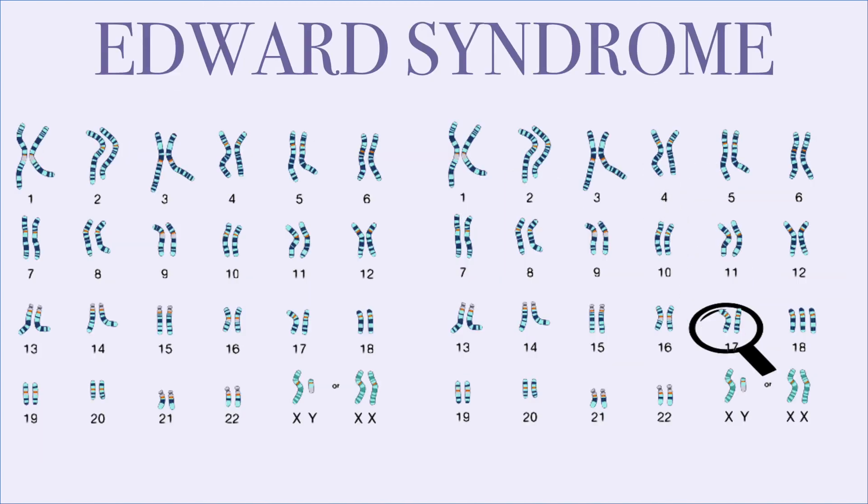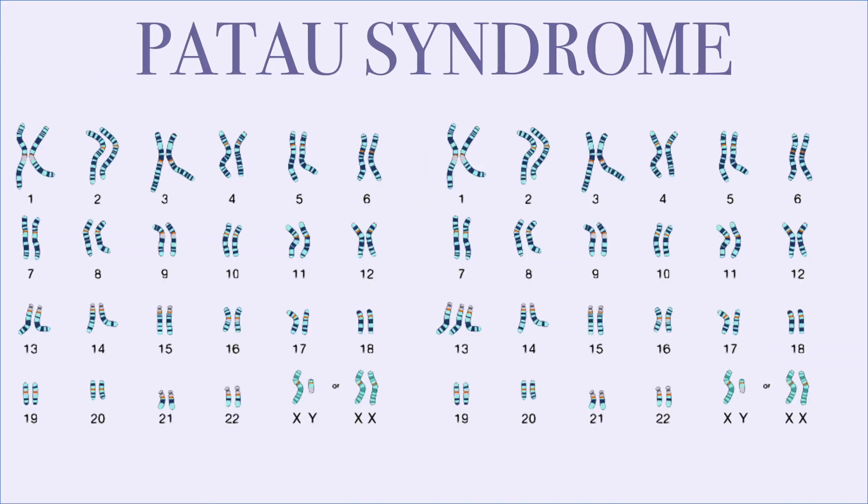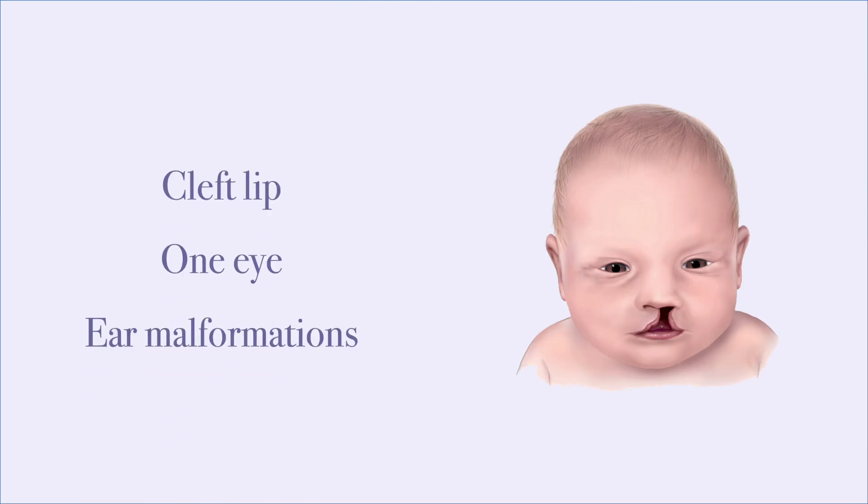Edwards syndrome, also known as trisomy 18, has an extra copy of chromosome 18, and most babies do not live past their first birthday. Patau syndrome, known as trisomy 13, has an extra copy of chromosome 13, where many babies do not live past one year old and have physical abnormalities such as cleft lip, one ear, and many ear malformations.